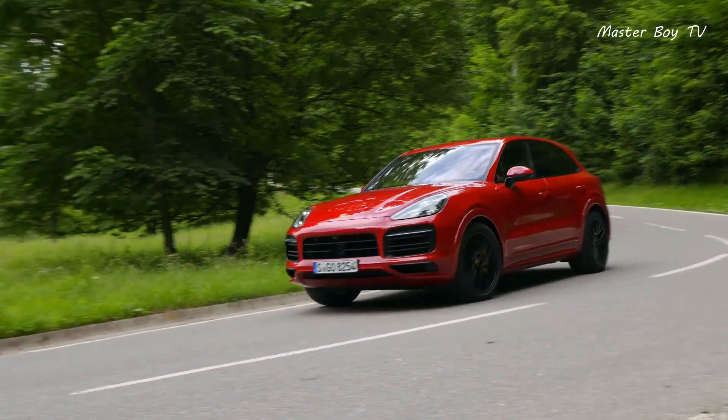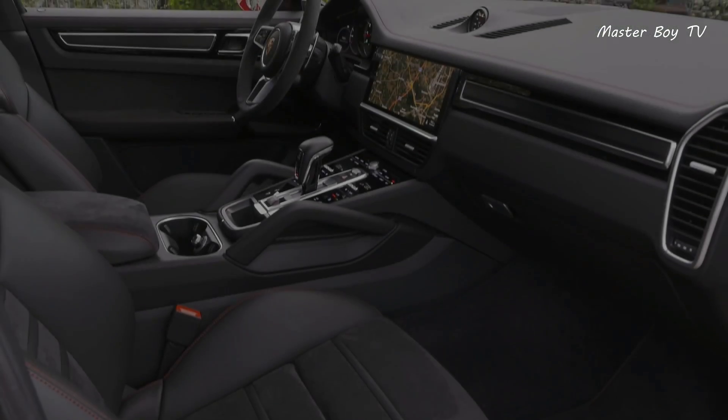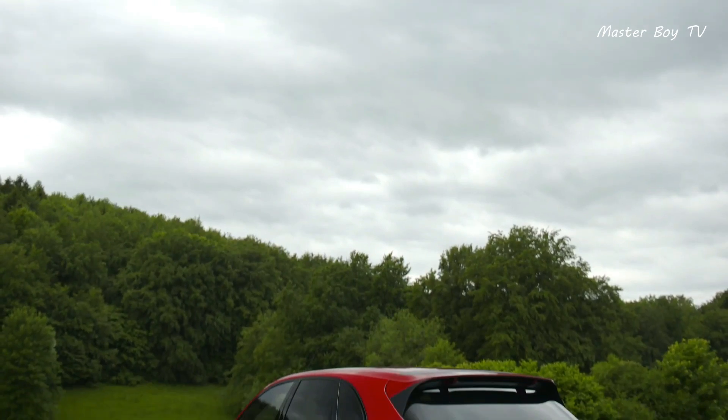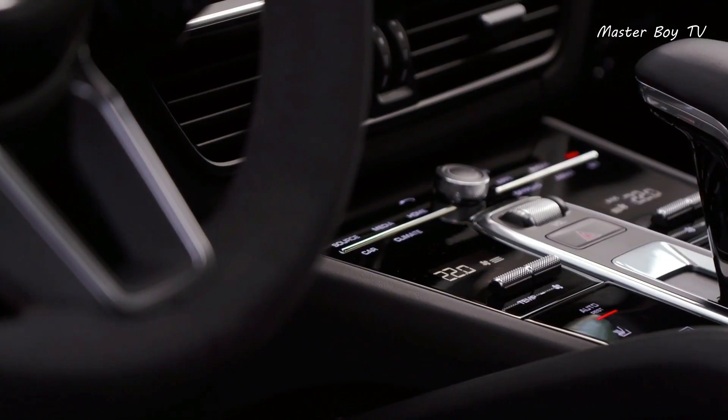The Porsche Cayenne may look like a premium SUV but it's more than that, thanks to its newest parking assist feature. With its simple and direct control options, the SUV doesn't even need a driver.